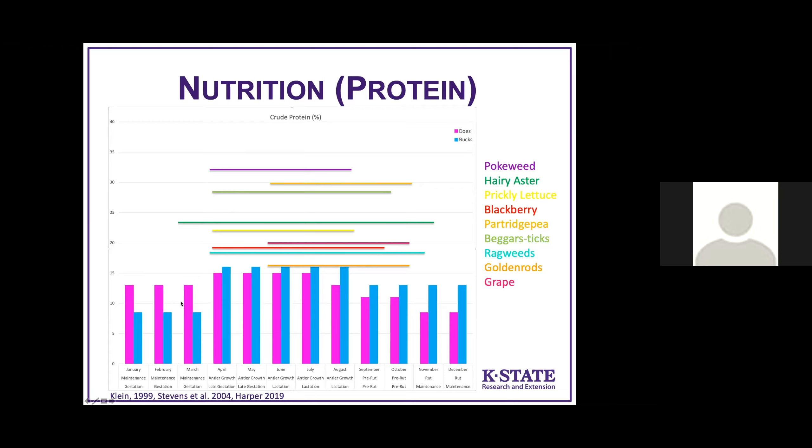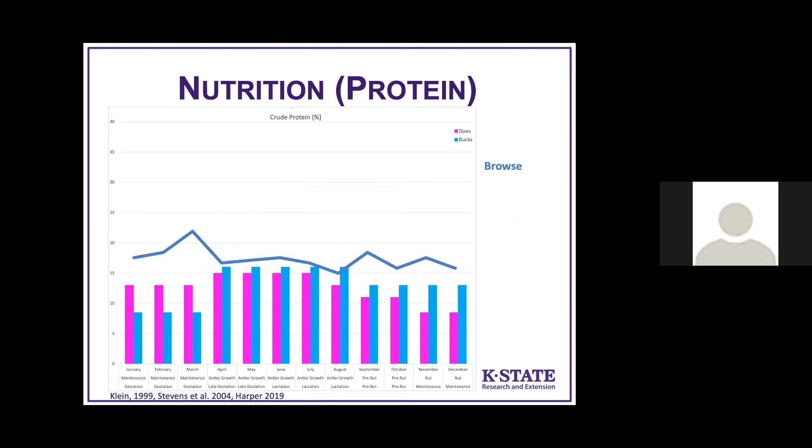You might ask about the January to March period or during the rut in November and December. Browse greatly exceeds protein requirements in the periods when forbs aren't available. And we haven't even talked about the agricultural crops on the landscape that you probably see deer using. Winter wheat is available from August through April at about 25% crude protein — that sample was collected in March, probably the low point for that plant. Soybeans are more than double the protein requirement for either sex during the high-demand period. So there is plentiful protein on the landscape.